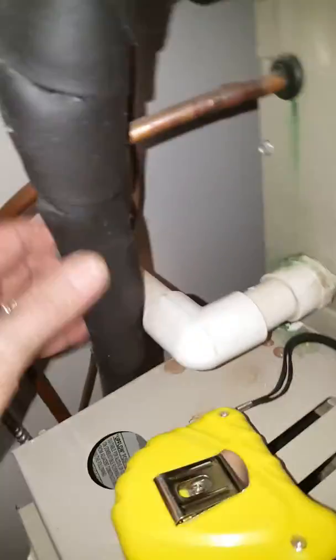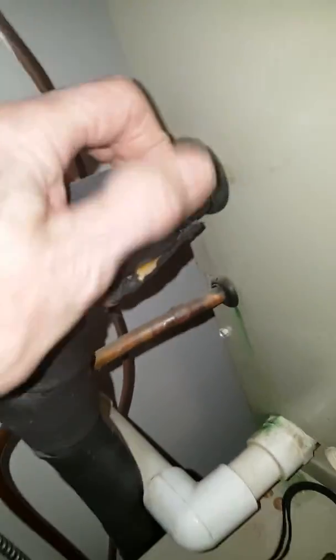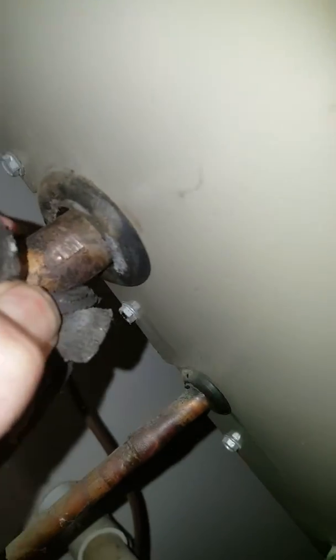We've got a three-eighths liquid line and a five-eighths suction line that go out the back wall out to the condensing unit. There's a coil on the top here that doesn't have a tag on it, so I'm not sure what we've got there — probably a two ton.